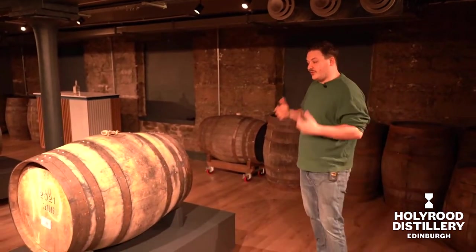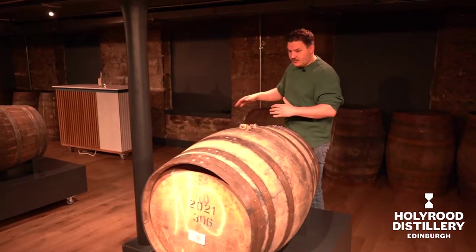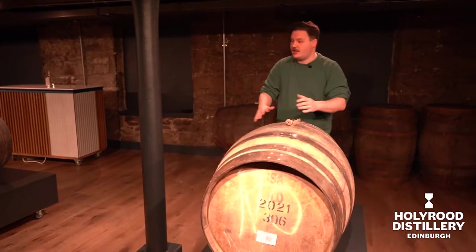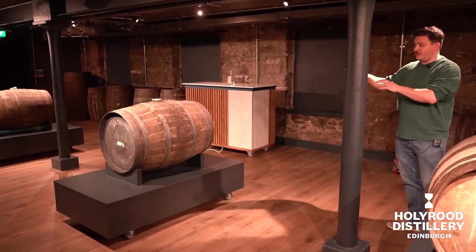Welcome to the barrel room at Holyrood Distillery. We've actually got the two casks that we're going to use for the cask programme here. We've got the Sherry Hogshead here, and then we've got the Port Hogshead over to the right.